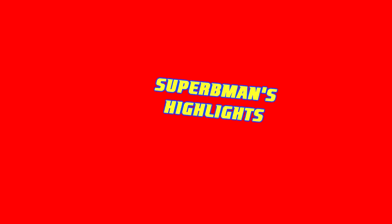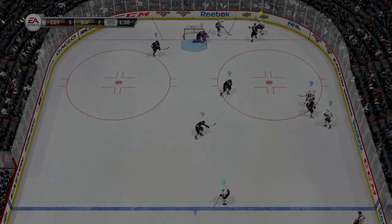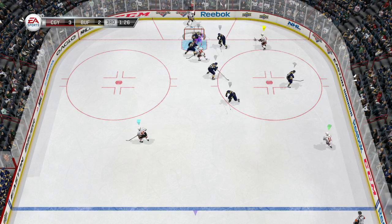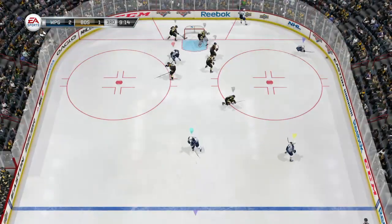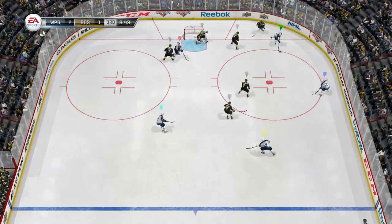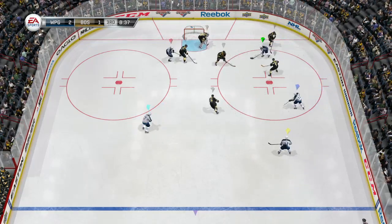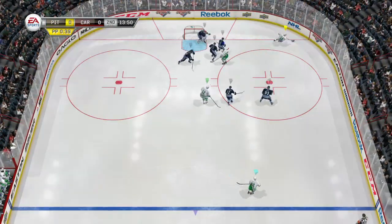It's now time for a new segment: Superb Man's highlights. Apparently there's a few people thinking it wasn't fair if Superb Man had his highlights in the top five, so now you guys are going to have to deal with a whole segment dedicated to my highlights. I didn't have too many different highlights — I was pulling off the same move and it worked in four different games. I like to call this move the Ric Flair, because every time I pull it off, I'm going to be shouting woo!